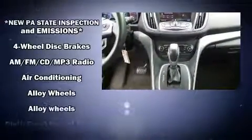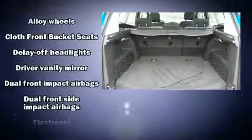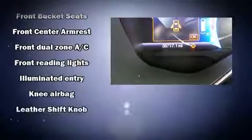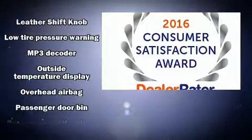Ford also prioritized safety and security by including dual front impact airbags, head curtain airbags, traction control, brake assist, a panic alarm, and four-wheel disc brakes with ABS.